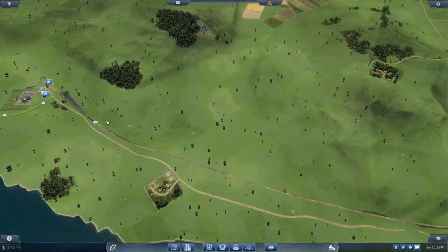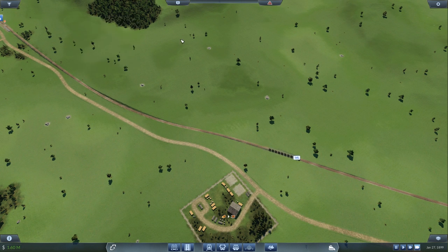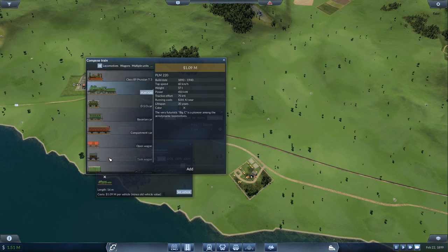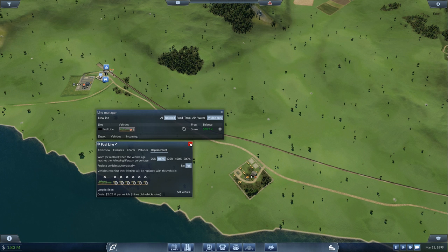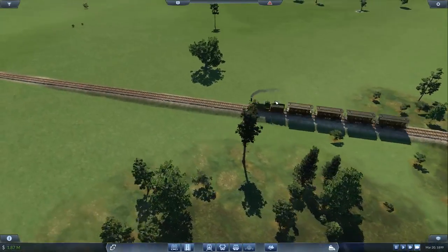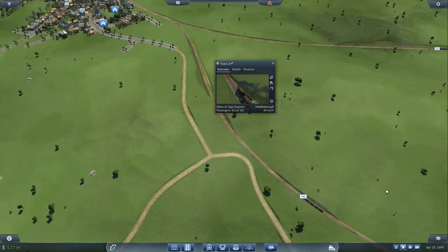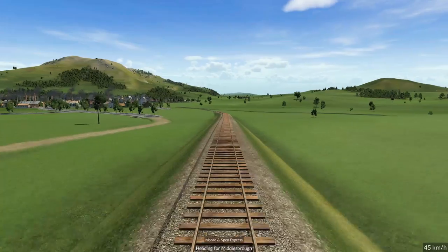Looking for train four — it looks like that one ran out with no replacement set. That's the engine and I'll set it to replace. Once it's actually got the money it will replace. Going down the list: that one has been upgraded, that one has not, this one has not yet been upgraded — train two should probably be upgraded because it's the one really making us money.